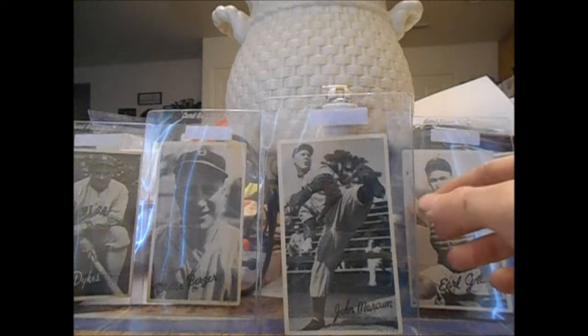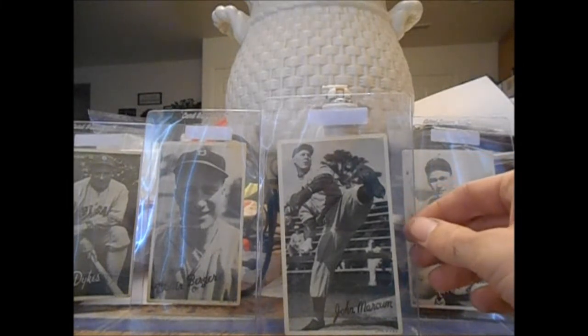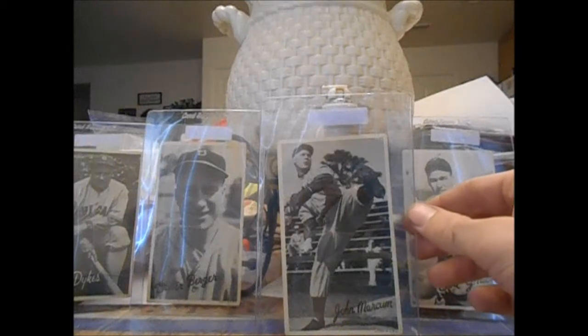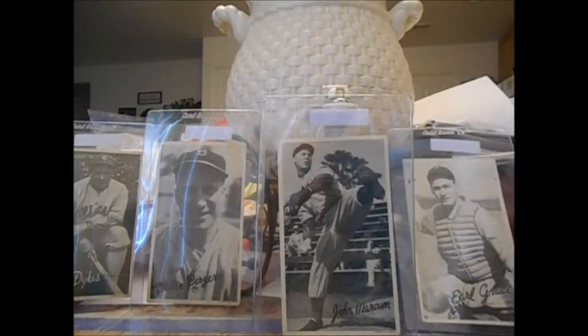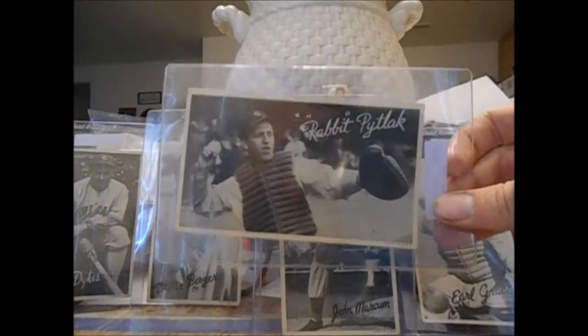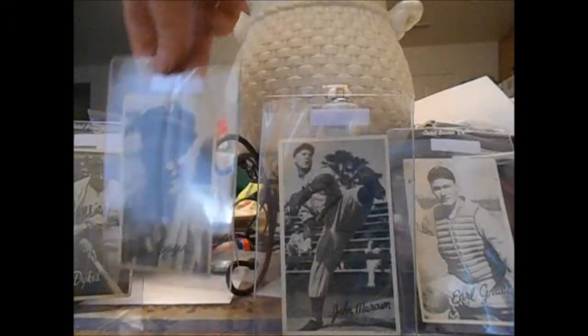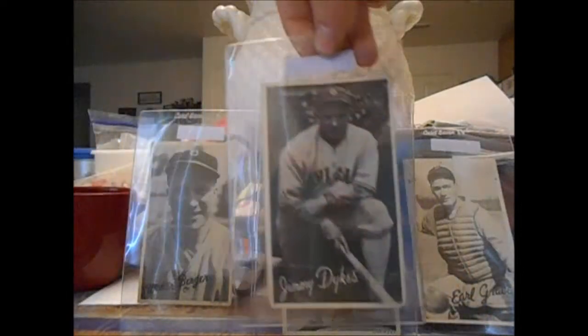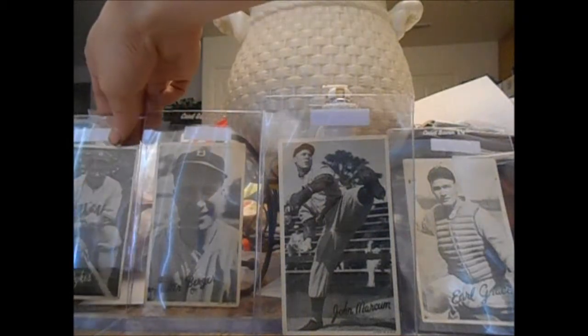Baseball now. As you can see in the background, I got these 1936 Goudey wide cards. They're about the size of a postcard — picked them up really cheap, thought they looked really cool, hoping to buy more. Got John Markham, Earl Grace, Rabbit Maranville down at the bottom, Walter Burger, and Jimmy Dykes. Pretty cool pickups in my opinion.